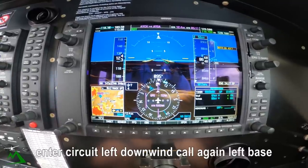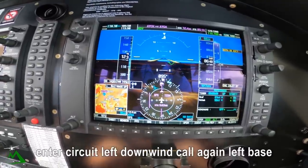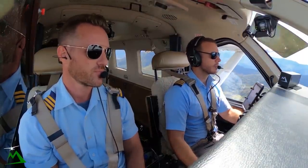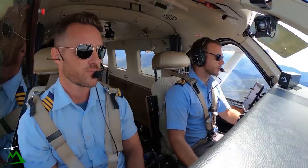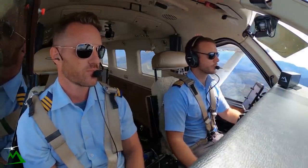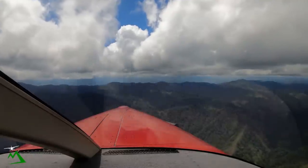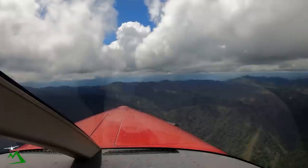Intercircuit, left downwind, call again, left base. It's definitely even a cloudy day here. It's probably going to be raining here with this many clouds already, just by noon.